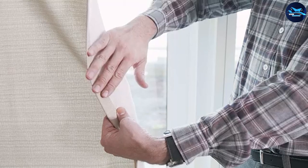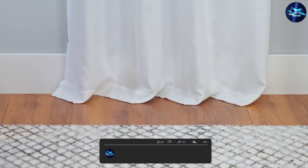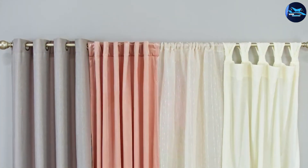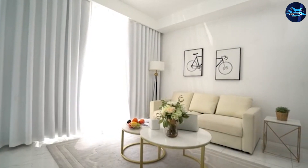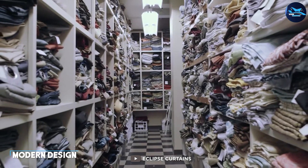The Eclipse Candle curtain features a unique design that combines blackout and thermal properties. It blocks out up to 99 percent of sunlight and UV rays, and also reduces unwanted noise, making it perfect for anyone who needs a good night's sleep. The thermal properties also help regulate the temperature in your room, keeping it warm in the winter and cool in the summer.